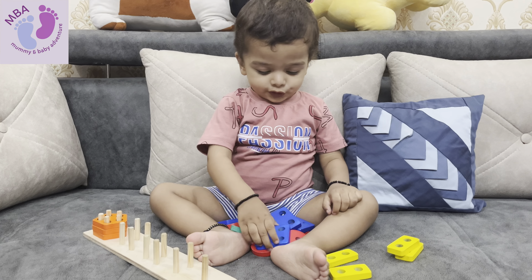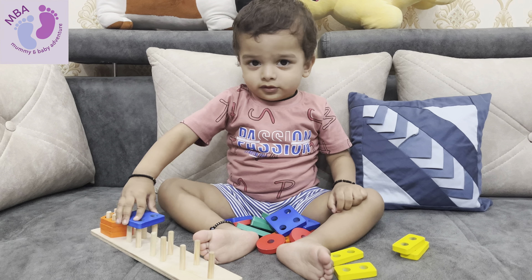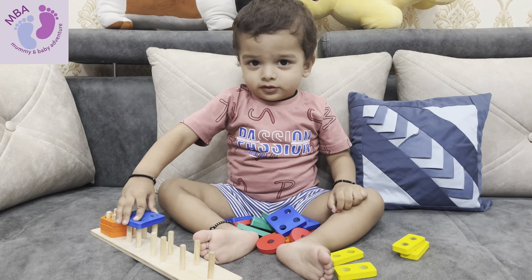At this age, Agastya's brain is rapidly developing and engaging him in activities that promote cognitive growth is essential. One such activity is playing with a geometric shape sorter. Shape sorting is more than just a fun game for toddlers — it offers numerous benefits for their brain development.